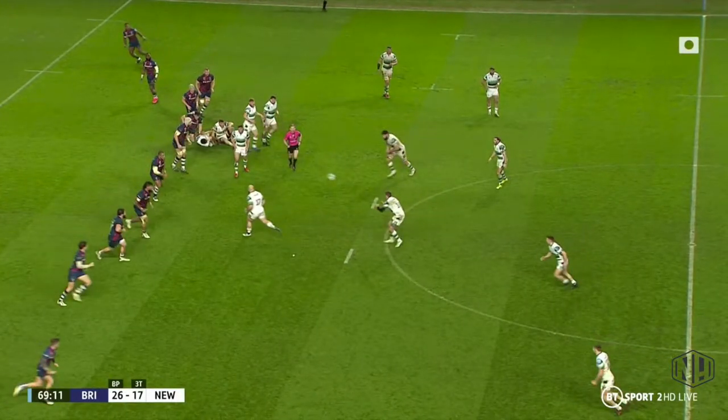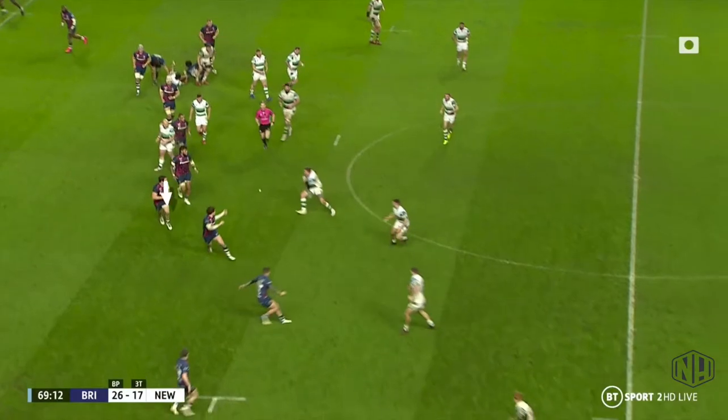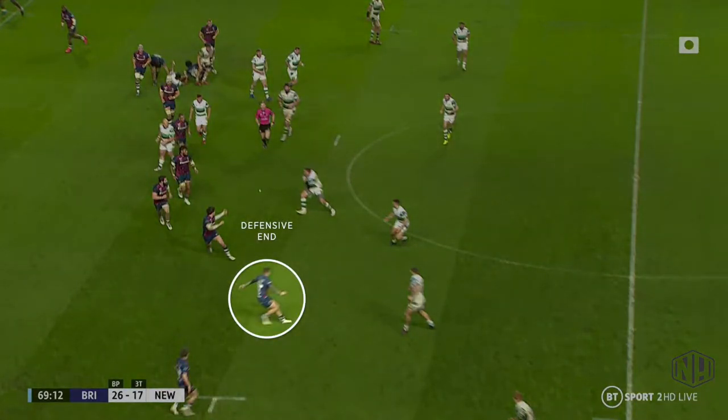As we'll see in most of the phases, the Newcastle players take the ball deep and static. This allows Bristol to get the go forward, push up in defence from the outside and force Newcastle back towards the breakdown. Take a note of this player who we'll call the defensive end — this role will crop up a number of times in the rest of this video.